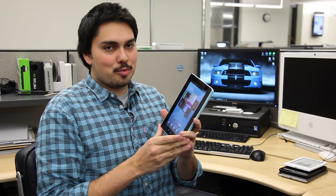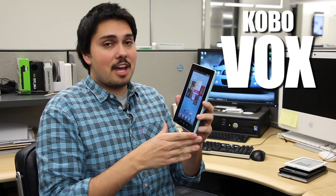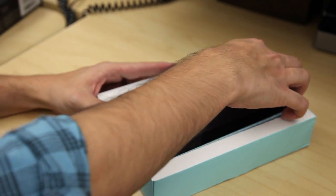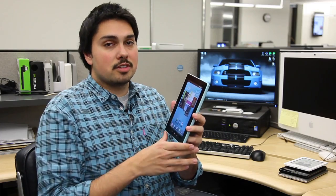I'm Nathan Olien-Varisch-Giles, technology reporter with the Los Angeles Times, and this is the Kobo Vox, the new 7-inch tablet from Kobo, the Canadian e-reading company, that is set to go head-to-head with the Amazon Kindle Fire and the Barnes & Noble Nook tablet.